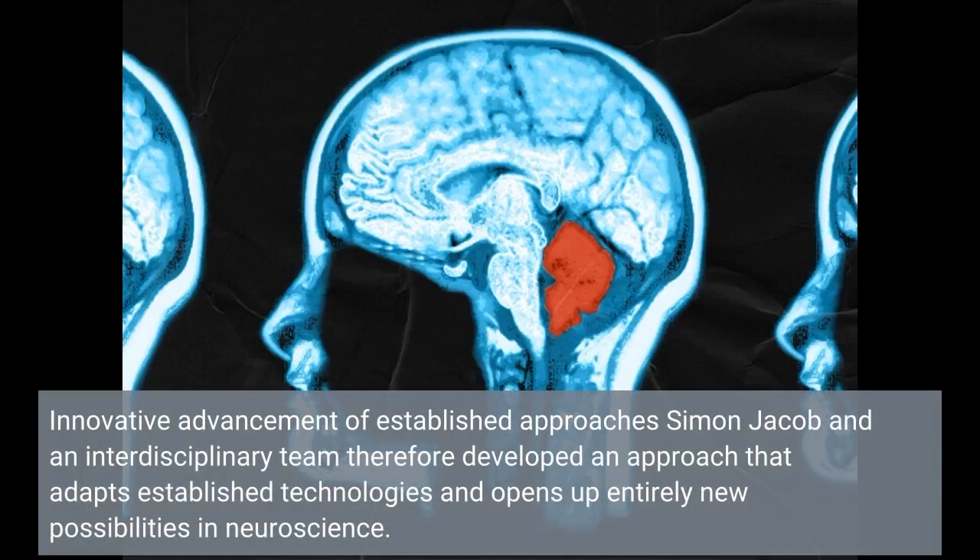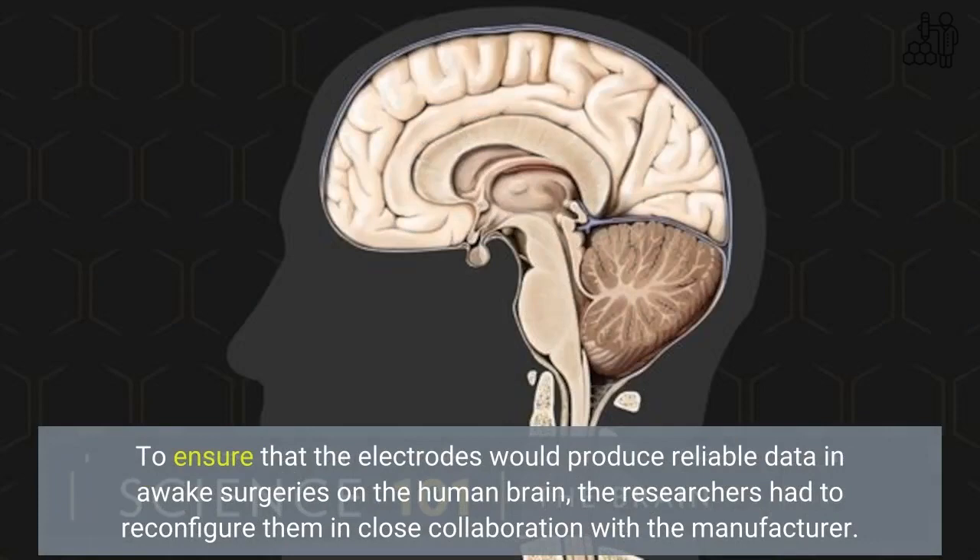Simon Jacob and an interdisciplinary team therefore developed an approach that adapts established technologies and opens up entirely new possibilities in neuroscience. At the heart of the procedure are microelectrode arrays that have undergone extensive testing in animal studies. To ensure that the electrodes would produce reliable data in awake surgeries on the human brain, the researchers had to reconfigure them in close collaboration with the manufacturer.